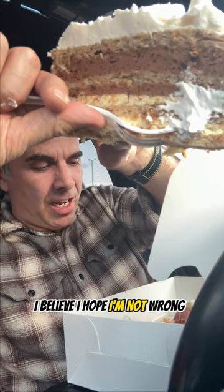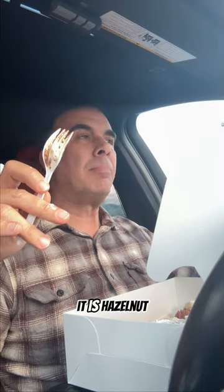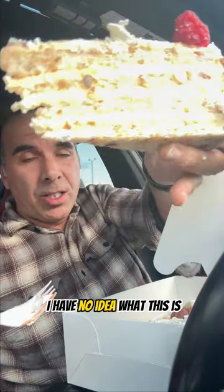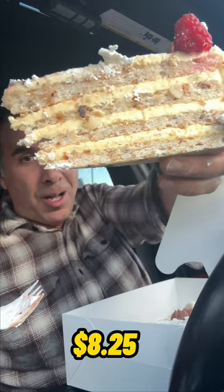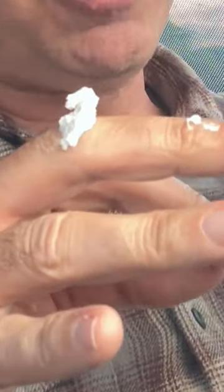I believe this is the hazelnut — I hope I'm not wrong, and I apologize if it is. It is hazelnut, very nutty, and again not overly sweet. It's got a really great balance, very good. Next up I have no idea what this is — I'll put the name down below. It's freaking good whatever it is. I honestly don't know if I'm going to get through all of this.